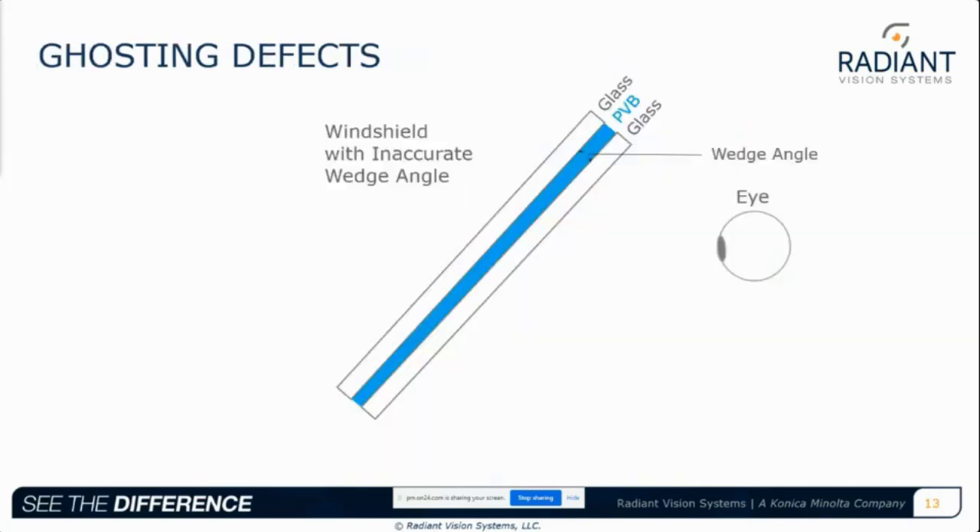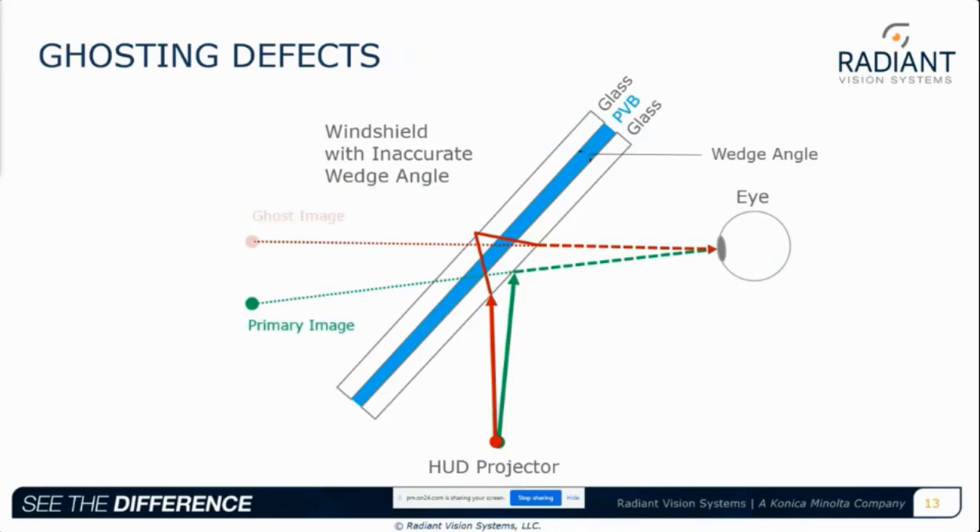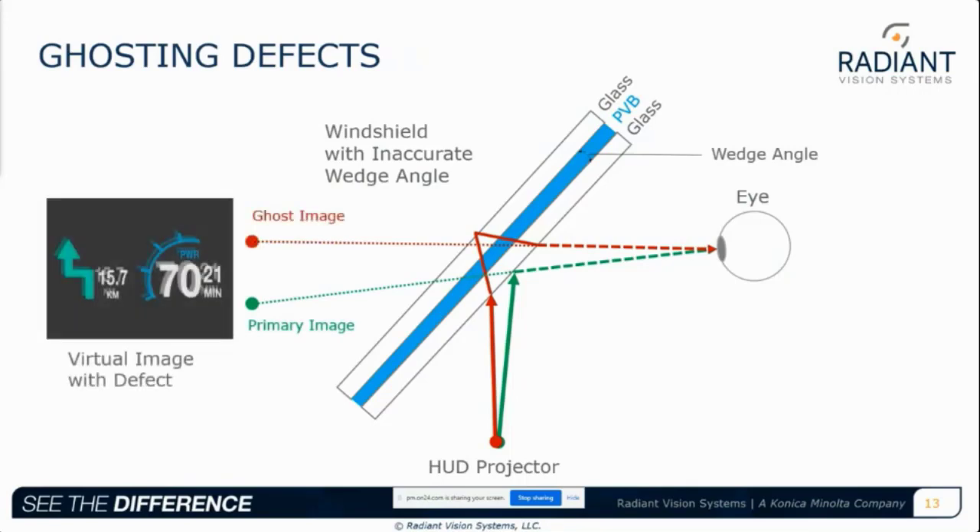If the wedge angle between the glass layers of the windshield is inaccurate, reflections from the inner and outer surfaces can cause perception of a double image. We can see that the outer reflection does not align with the inner reflection as received by the eye. The images appear separate, with the outer reflection appearing dimmer — a duplication. The result is a primary image and a ghost image. Technically there's always a ghost image in a HUD because there's always a reflection from the outer surface; the goal is to ensure the appropriate wedge angle aligns the ghost image exactly with the primary image to give the appearance of a single clear image.